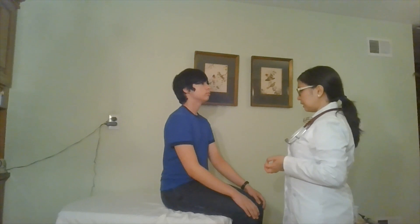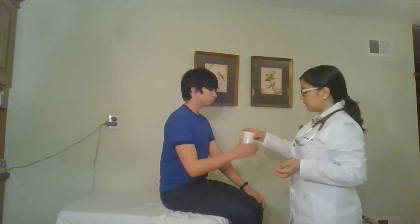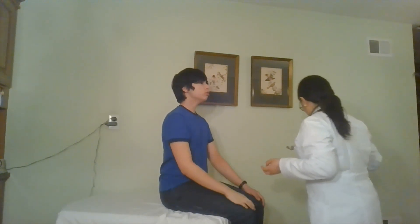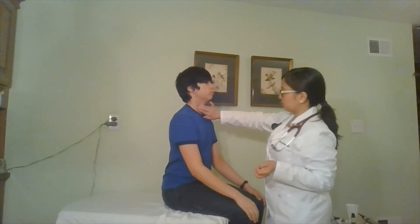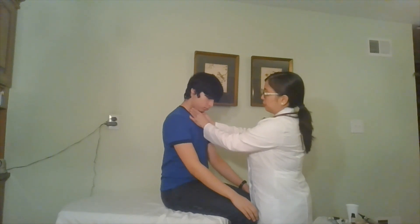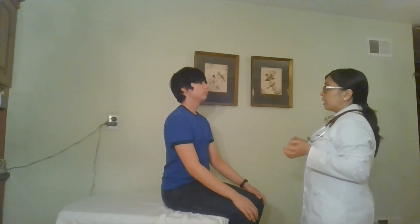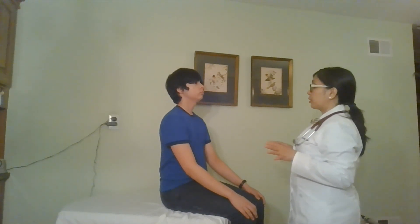Next, I'm going to assess your trachea and the thyroid gland. I'm going to have you sip from the cup and I'm noting your swallowing. I'm just going to palpate at the notch. If you can tilt your head forward and to the side — I'm just going to palpate your thyroid gland, and then the opposite. Your thyroid is non-palpable. If your thyroid was enlarged, I would also auscultate for bruit.